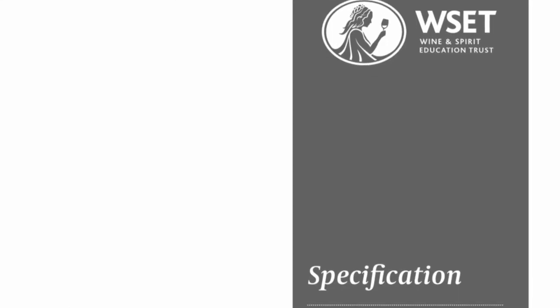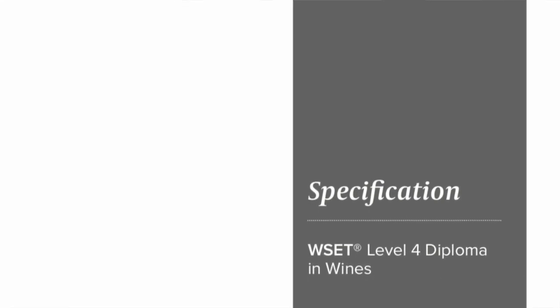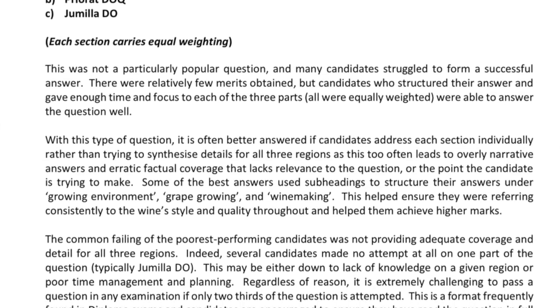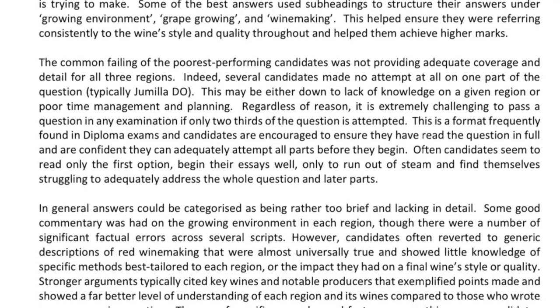Another useful resource is the Level 4 specification from the WSET, which sets forth the objectives and learning expected at each point. The WSET also publishes examiner's reports — analyses of test results for each unit that explain in detail why students passed or failed. Reading these reports helps you think like an examiner and avoid mistakes others have made. Note that Level 4 is a big step up from Level 3; just for Unit 1, I had twice as many flashcards as I prepared for all of Level 3. I recommend taking units one at a time and saving Unit 3 for last.